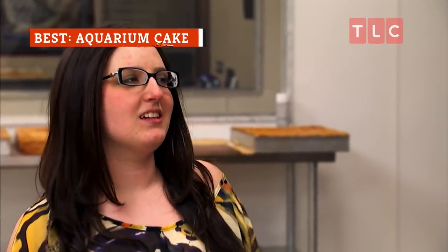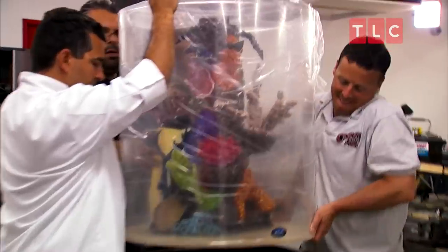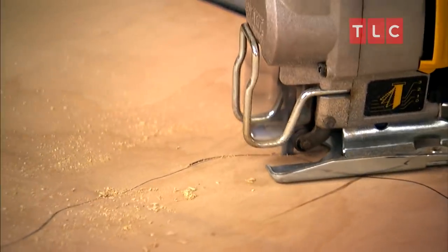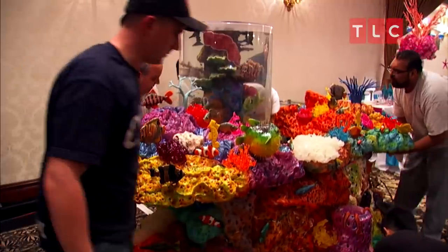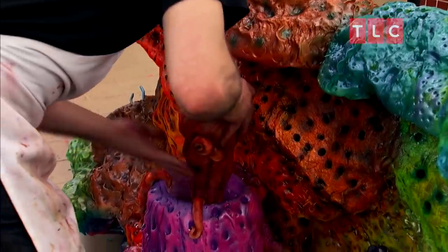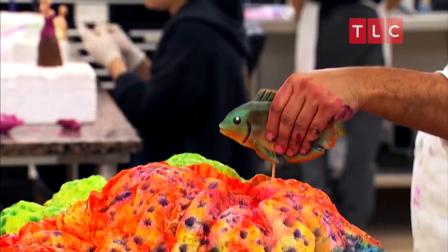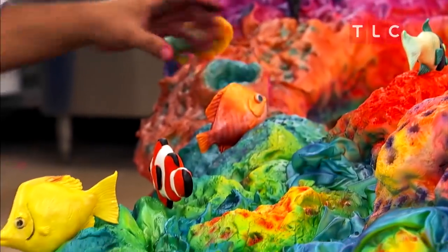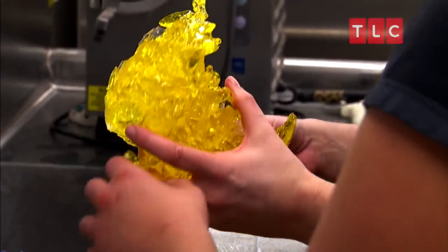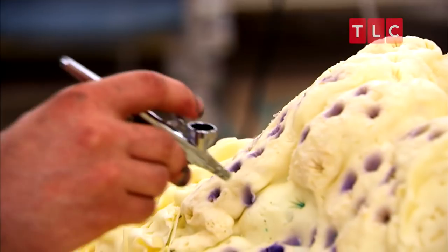When Buddy Valastro's niece asks for an under-the-sea-themed cake for her Sweet 16, Valastro and his team set to work creating one of the most intricate and interactive desserts Carlo's Bakery has seen. In the center of the creation is a huge aquarium swimming with tropical fish and a handmade coral reef sculpture, and the edible underwater scene that surrounds it features cake-rendered sea creatures of all shapes and sizes. The team replicates the coral's jagged edges and variant textures with a combination of isomalt, modeling chocolate, fondant, and layered colorful frosting.